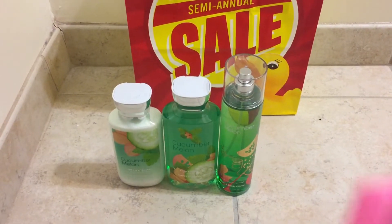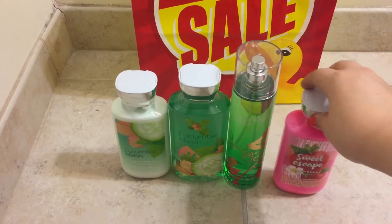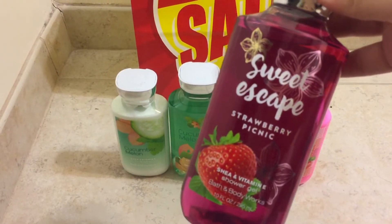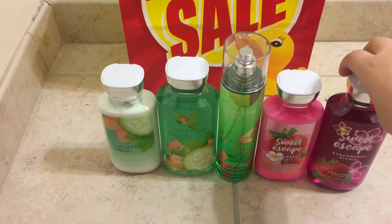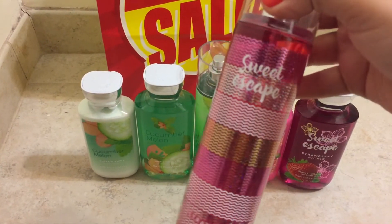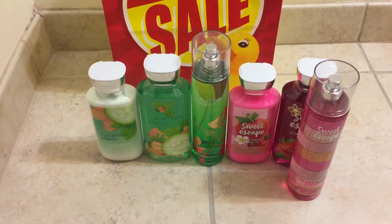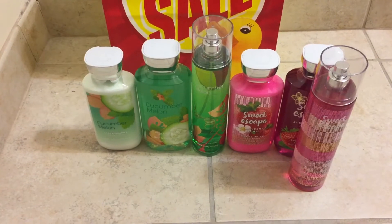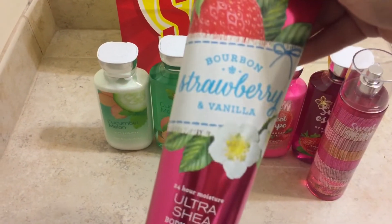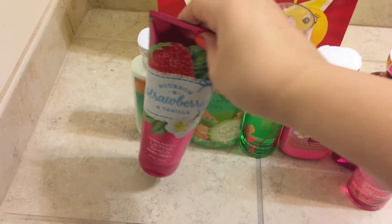I also grabbed the Sweet Escape Strawberry Picnic Lotion, the Shower Gel, and the Matching Spray. And the last gift set that I grabbed in store was the Bourbon Strawberry and Vanilla and the Ultra Shea Body Cream.